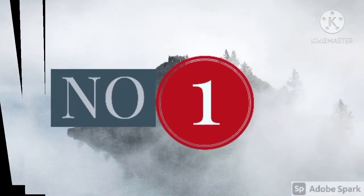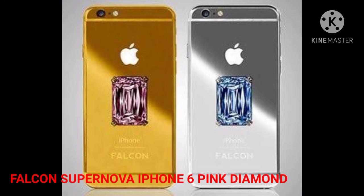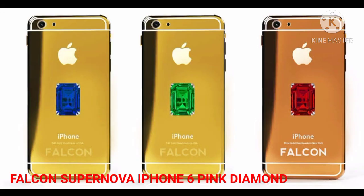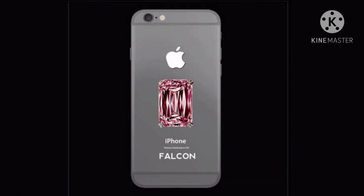Number 1: Falcon Supernova iPhone 6 Pink Diamond, $48.5 million. The most expensive mobile phone in the world cost its owner as much as $48.5 million. The device is made up of 24-carat gold and is studded with a huge pink diamond on the back. The phone also comes with a platinum coating and hack protection. It is a prized possession of Nita Ambani, wife of Indian businessman Mukesh Ambani, the richest man of Asia.